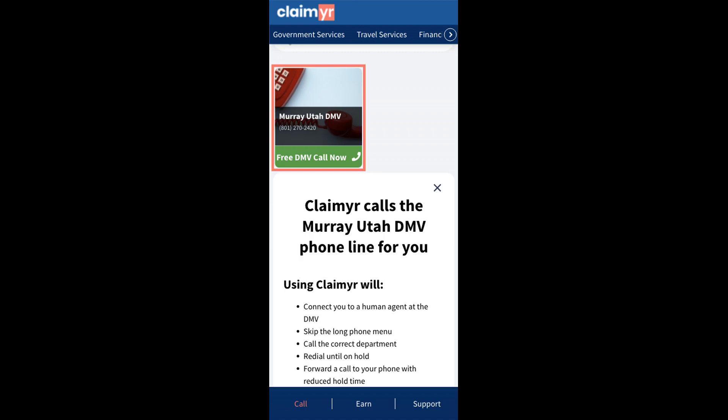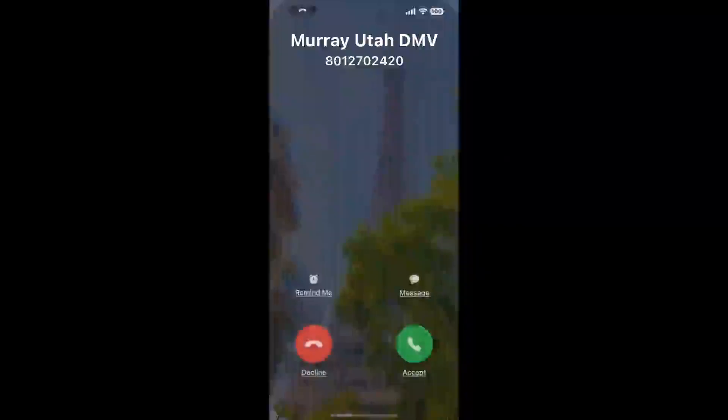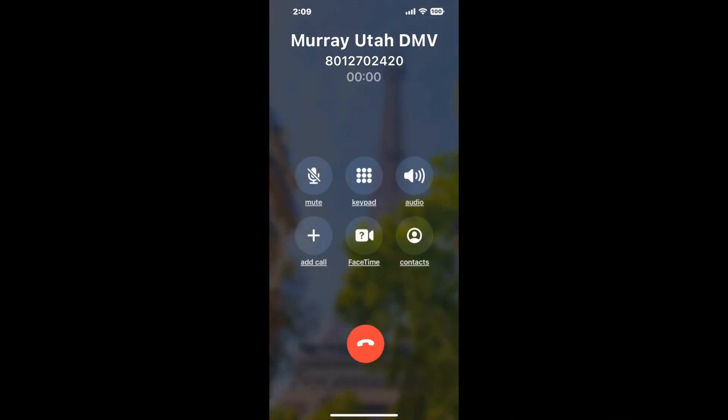Claimer can automatically call any phone line for you. It'll connect you directly to a human at Murray, Utah DMV. It dials the number and stays on hold for you while it waits for an agent to take the call. When it detects an agent, it'll send the call to your phone. And here is Claimer sending me a call back from Murray, Utah DMV with an actual agent on the line.